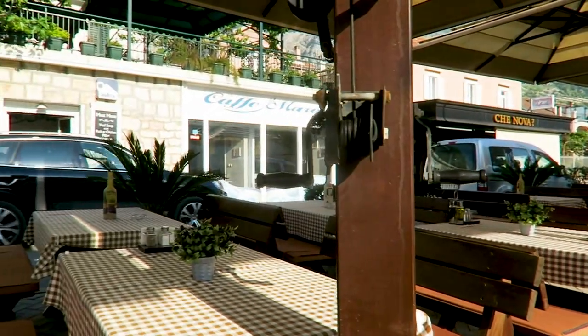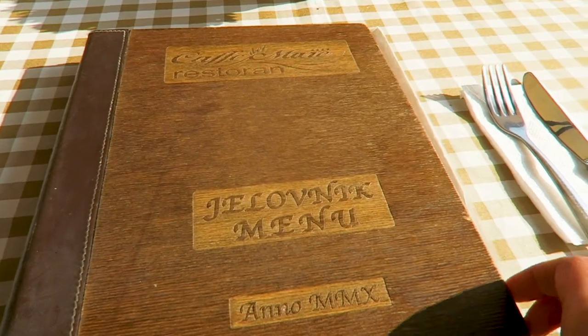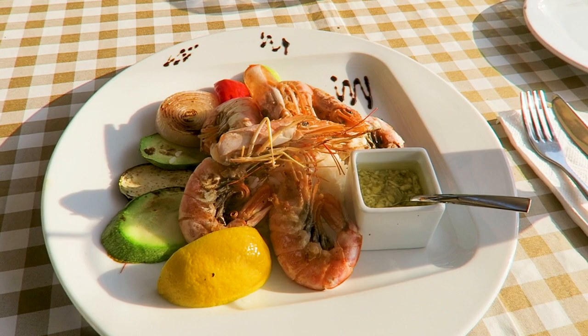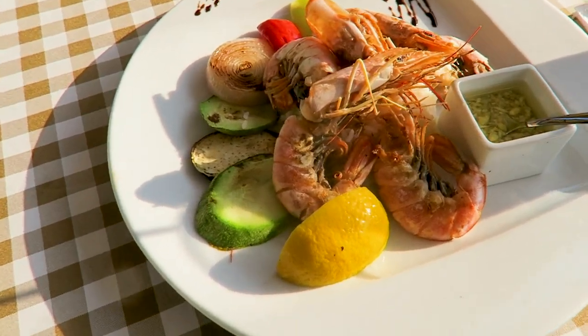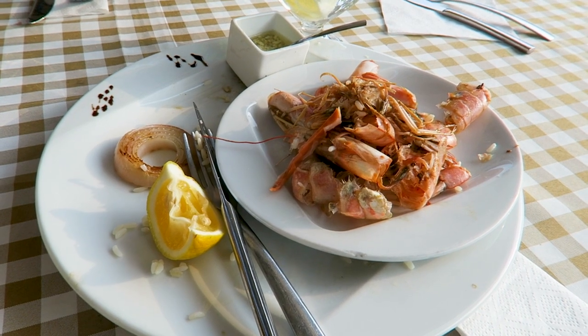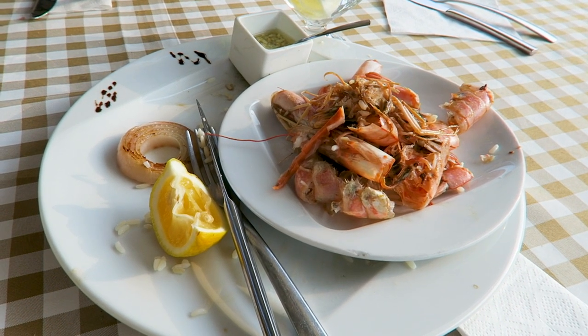Okay, found a little restaurant, let's see what kind of food they've got. I got my prawns, rice and vegetables. The prawns look a bit scary right now. I don't think I'll be ordering prawns like that ever again — that was an experience.